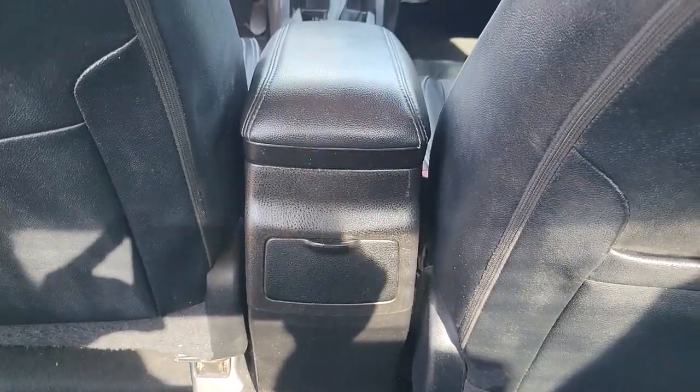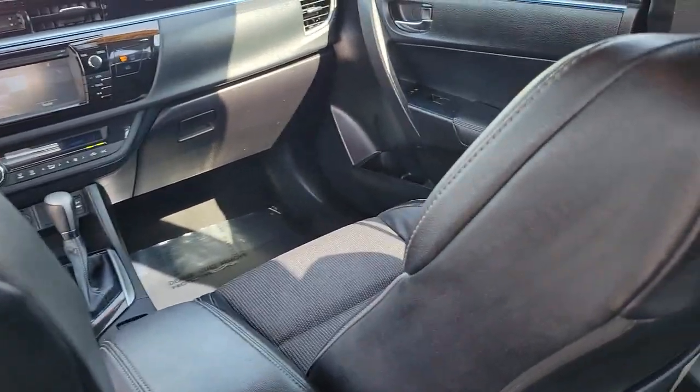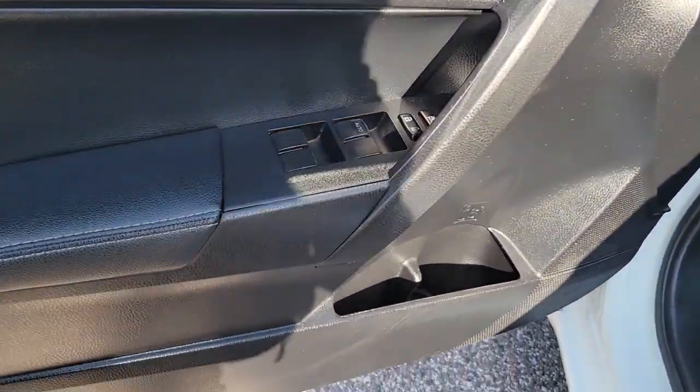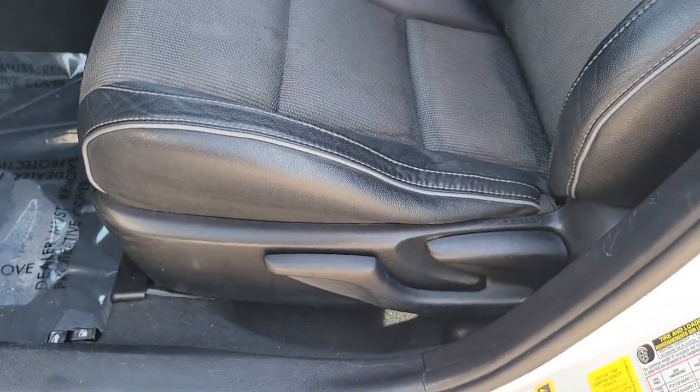The following are some of this vehicle's highlighted options: keyless entry, fog lamps, iPod and MP3 input, heated mirrors, heated front seat, alarm, electronic stability control, steering wheel audio controls, rear spoiler, and traction control.